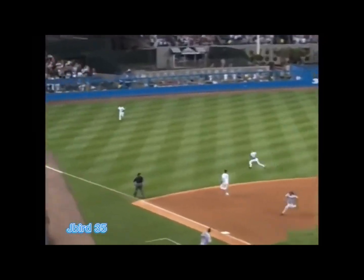He loops it back to left field — could be a tough play. Jeter on the run, makes a play, flies into the stands. What a play by Derek Jeter!